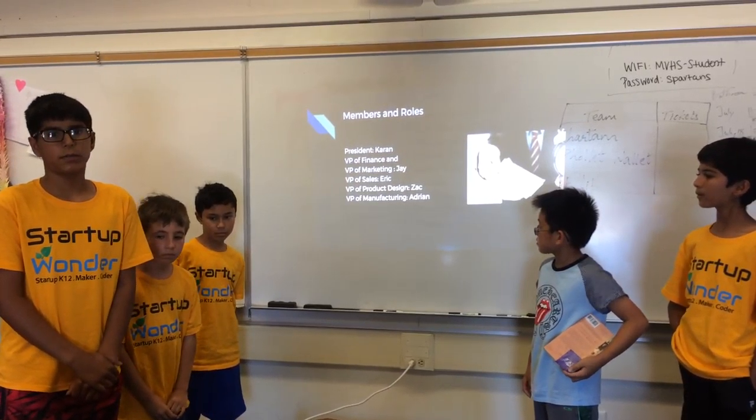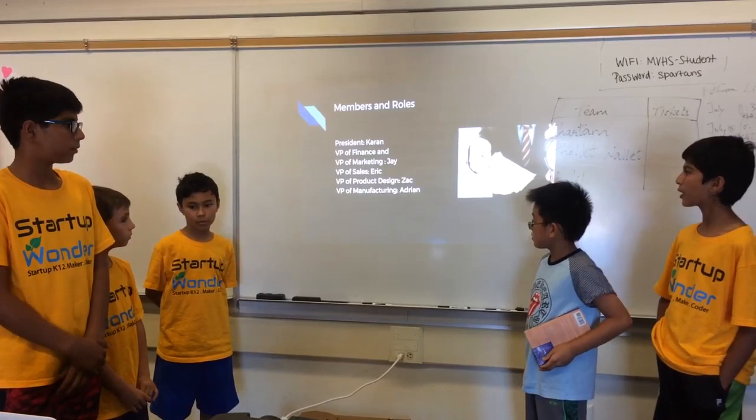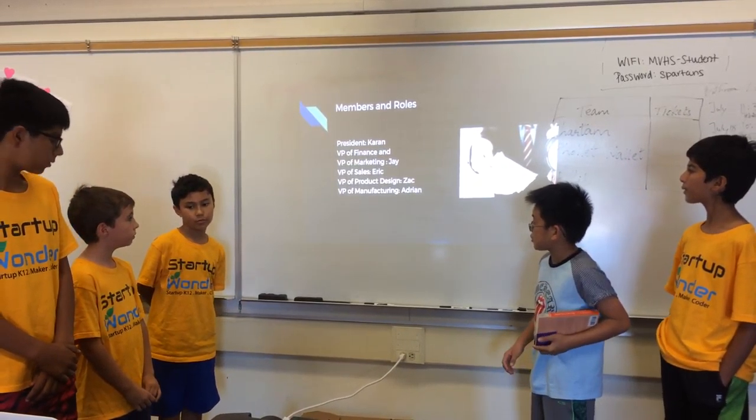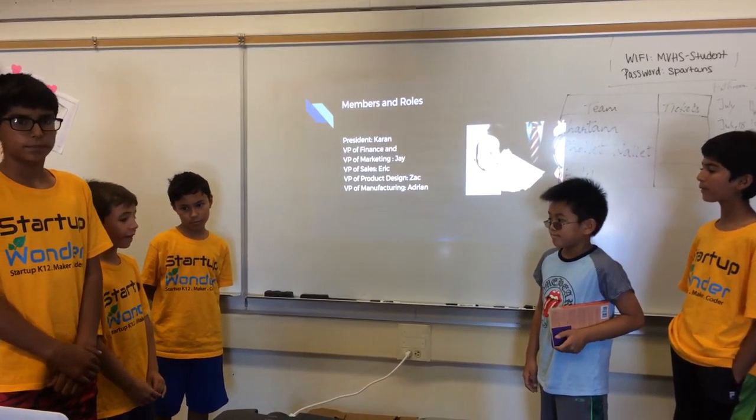I'm the president and my name is Kern. I am the VP of Finance and Marketing, my name is Dre. I'm Eric and I'm the VP of Sales. I'm Zach and I'm the president. I'm Adrian and I'm the VP of Manufacturing.